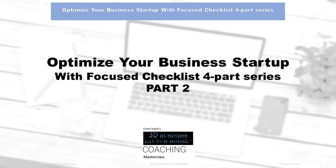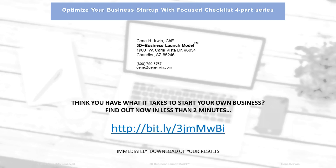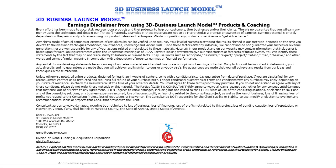We want to optimize your business startup with the Focus Checklist 4-Part Series, Part 2. The bonus section of business owners' critical questions, your business SWOT analysis, and Shark Tank's key indicators are all designed to help you succeed. Make sure you take time to take that two-minute quiz — do you think you have what it takes to start your own business? Download the link and immediately get your results.